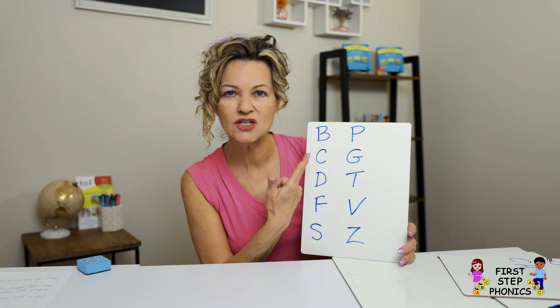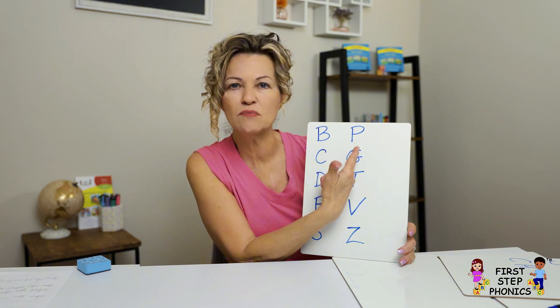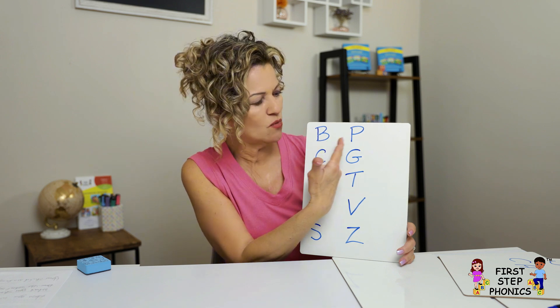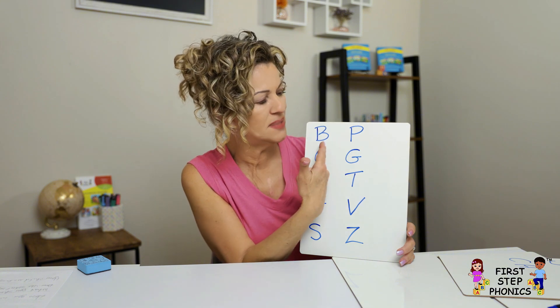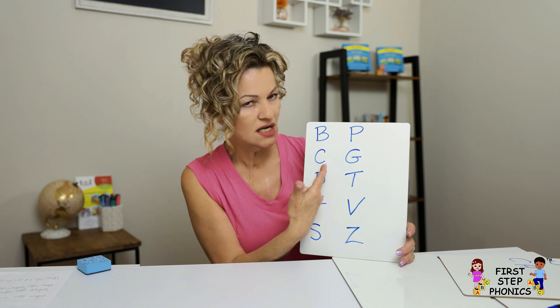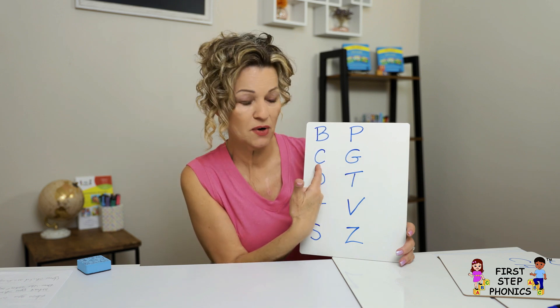A lot of these consonants, you're actually doing the exact same thing with your mouth, except one has the voice and one is like a whisper. See, my mouth is doing the exact same thing. On this one, you're doing the same thing in the back of your throat, except this one you're using voice and this one's like a whisper.